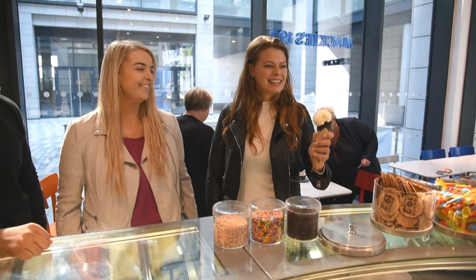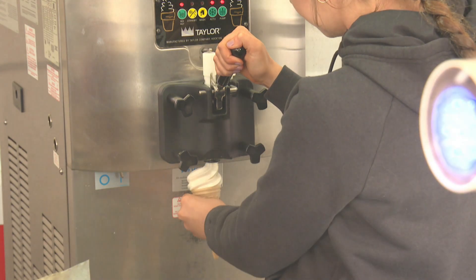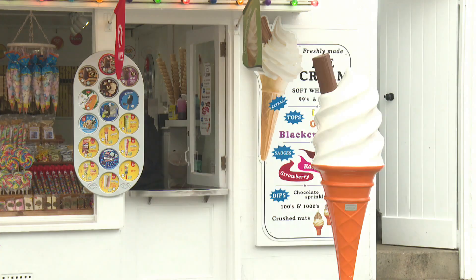Whether you prefer a raspberry ripple or chocolate chip, ice cream is a sweet treat enjoyed by millions of people every day.